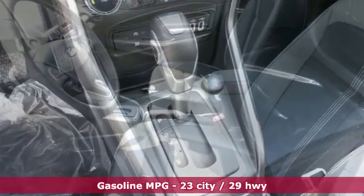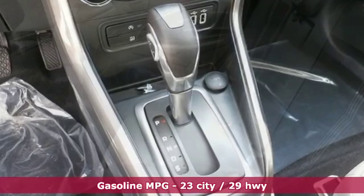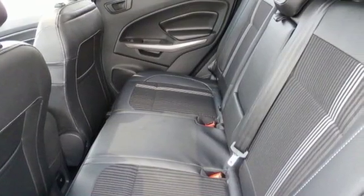It boasts an impressive list of features like these: automatic transmission, heated steering wheel, streaming audio, rear parking sensors, front heated bucket seats.